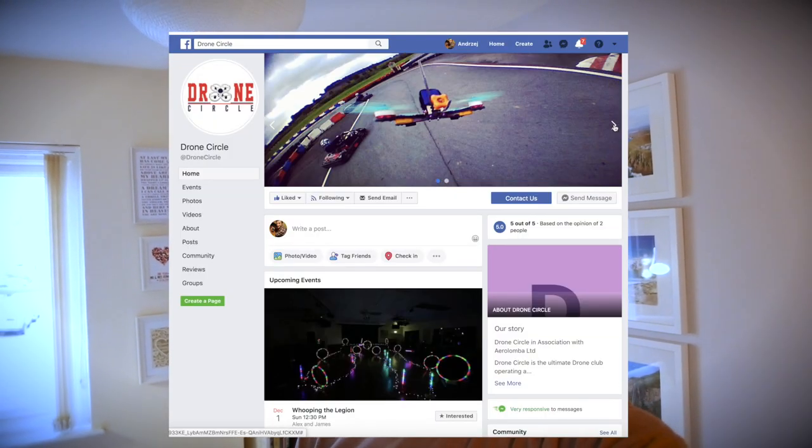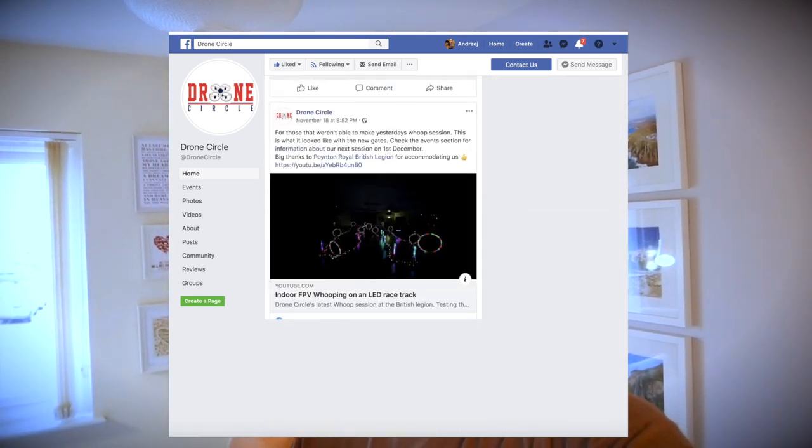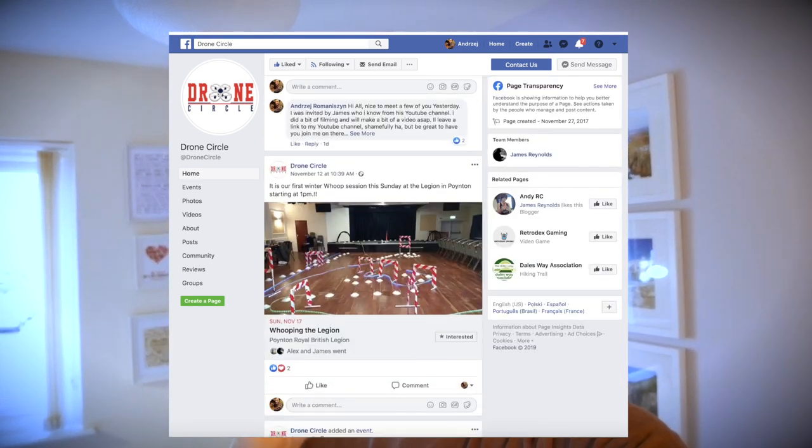They hold a lot of these events via a Facebook group called Drone Circles — I'll put a link to that in the description too, so go and check it out if you're into FPV. They operate in three different shires: Cheshire, Derbyshire and Staffordshire. They cater for everyone from professionals to beginners — basically it's a place for everyone who's into drones, especially FPV.